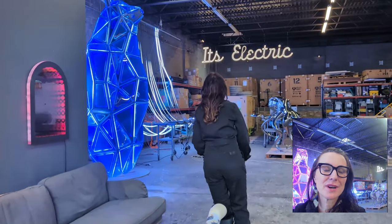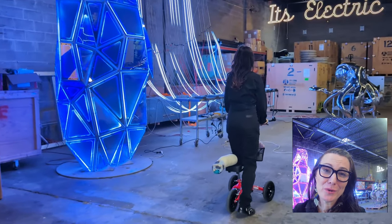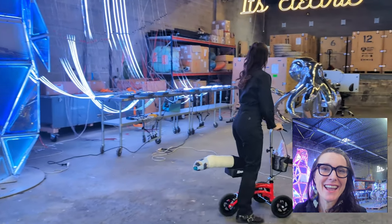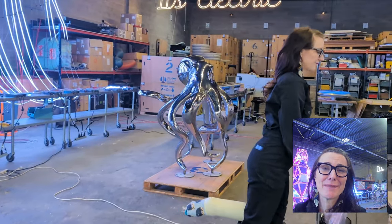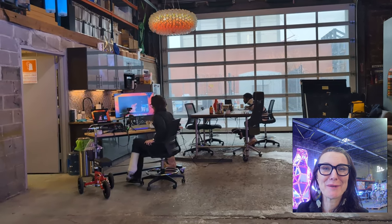This is Jen Lewin. I'm so sorry that I can't be there this Friday. I am here in New York on a rainy day, and because I can't be there, I'm hoping that I can give you a brief tour of my studio and talk about some of my work from here.